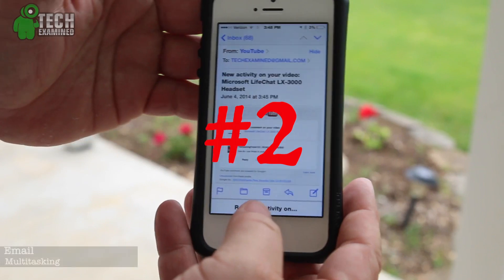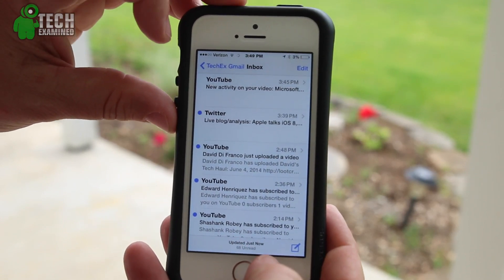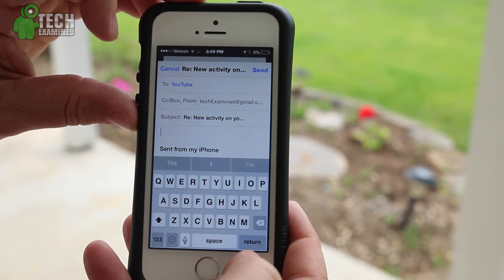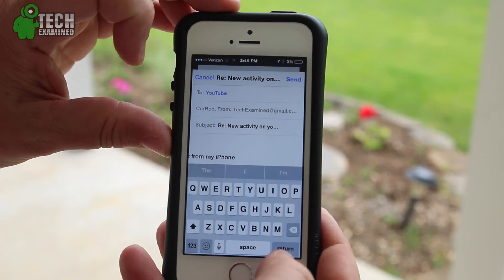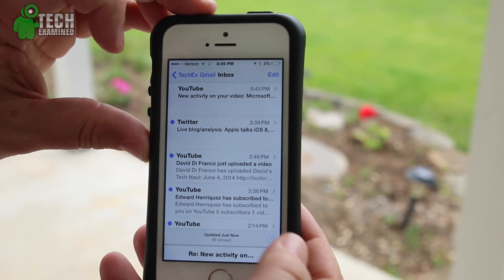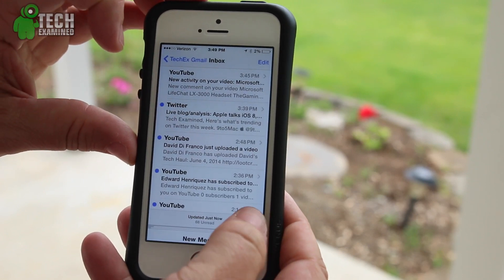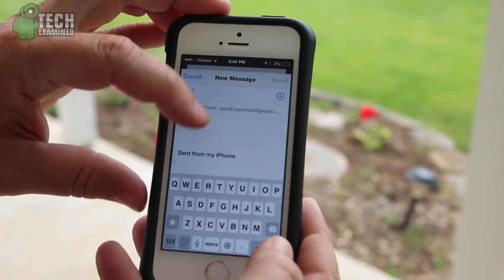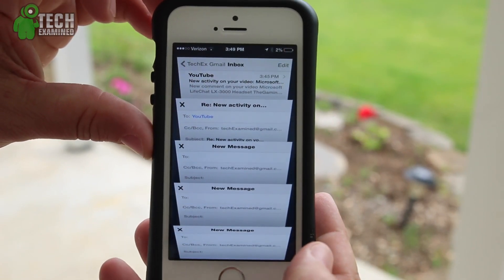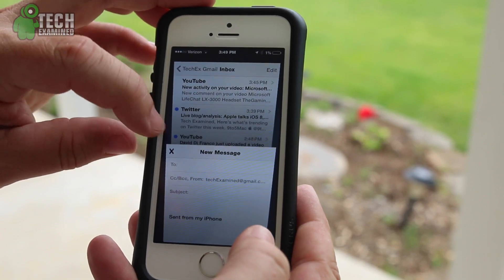Moving on to number two, which is for the email application. I call this multitasking — the ability to do more than one thing at a time without having to close or save what you're doing when you're replying to somebody or starting a new email. You put the email address in there, and at this point you simply slide down the bar and it will minimize down at the bottom. The really cool thing is you can go in to do something else, and it doesn't stop there — you can actually do more than one. You can open up a new message and do multiple ones. It'll look just like your Safari browser and give you a little preview of everything while you're typing up a message. I think that's really cool and a nice addition to the email application.